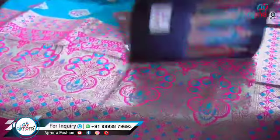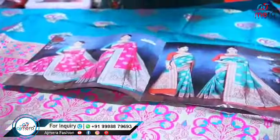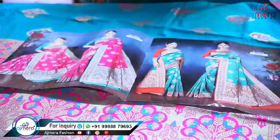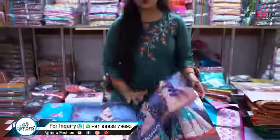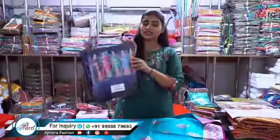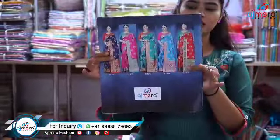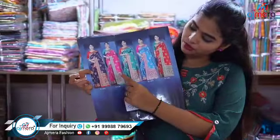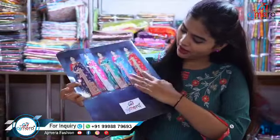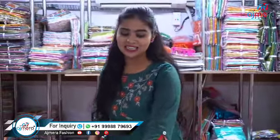Overall the color combination is really beautiful. As I told you, we are the first manufacturer directly selling to a retailer, so you won't get a single piece in Ajmera Fashion — you have to buy a whole bunch. This is a set of six pieces, and you can see six different colors: red with blue, pink with rama, and different kinds of really pretty colors and designs.